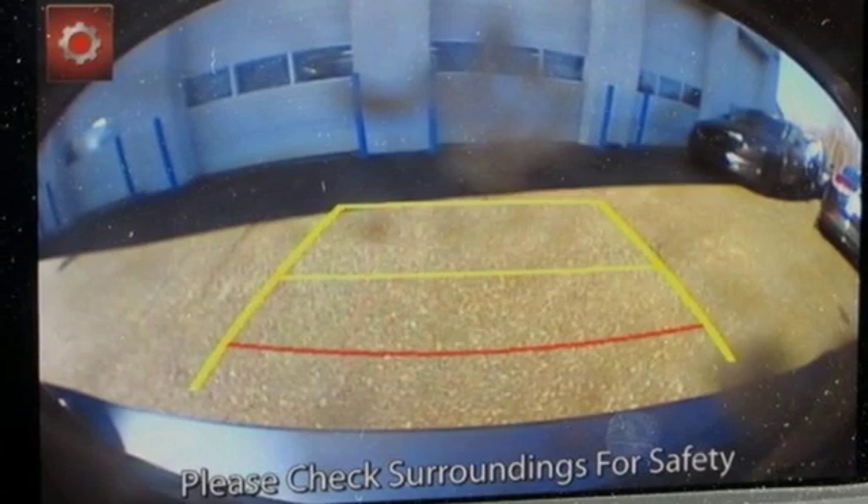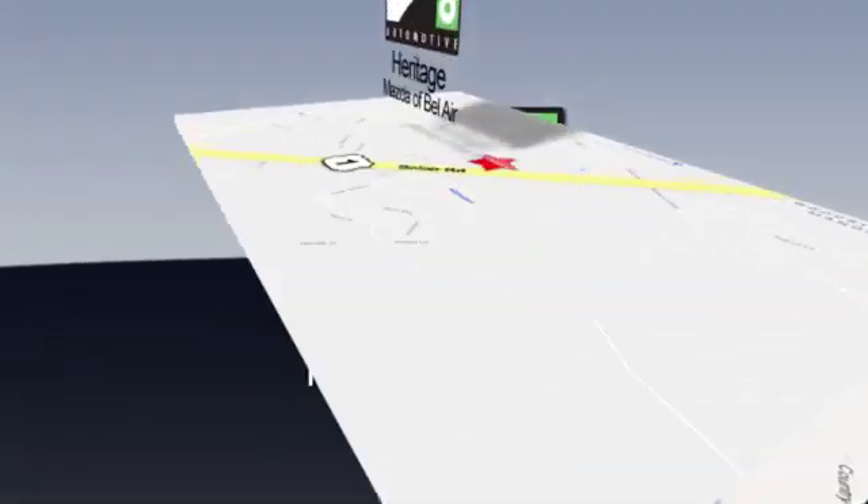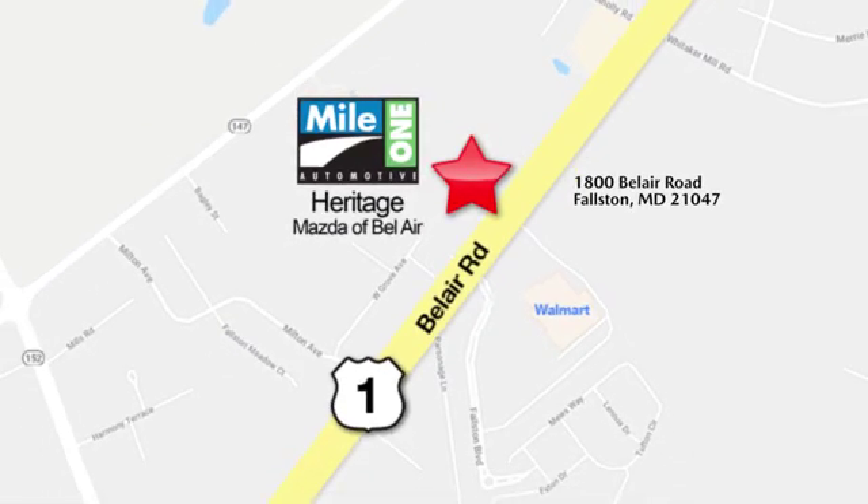See what it can do for you when you take it for a test drive. Mile One Heritage Mazda of Bel Air, conveniently located at 1800 Bel Air Road in Falston.